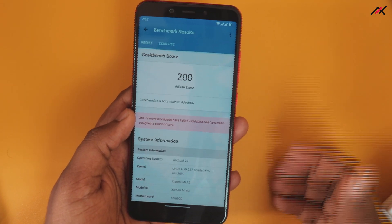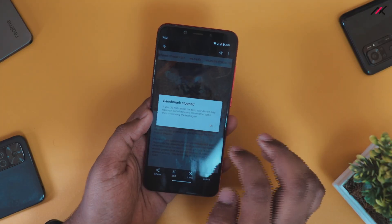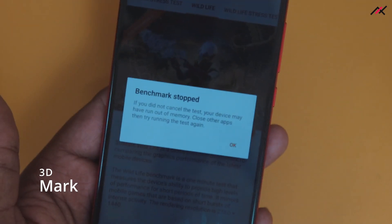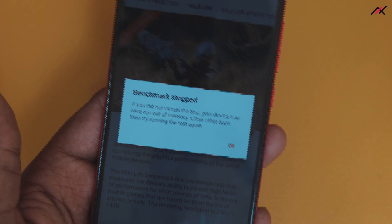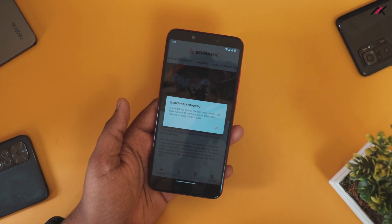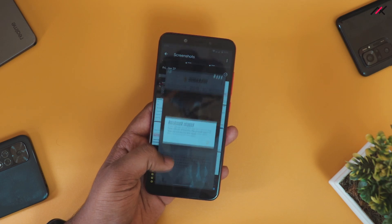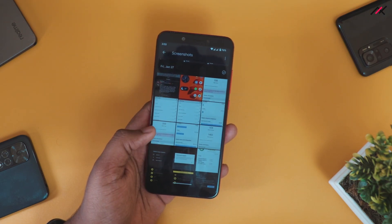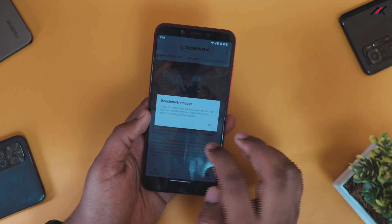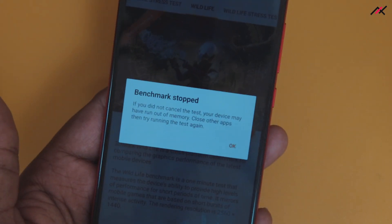There are some issues but nothing too worrying. I also tried 3DMark, which I was unable to run — it was constantly force stopping and not working at all. It showed that some background apps were running. I restarted the device and tried again, but 3DMark kept continuously closing. So there seems to be something wrong with graphical-oriented things causing it to force stop.